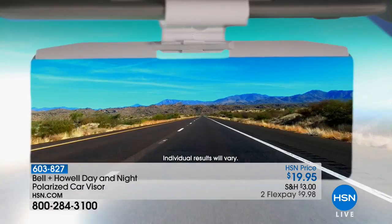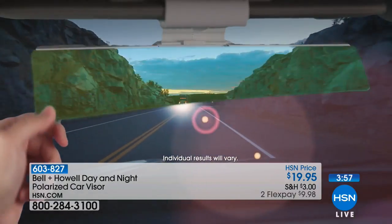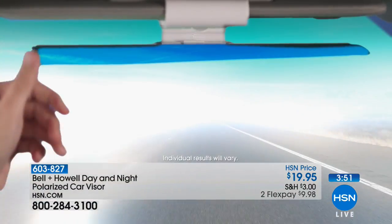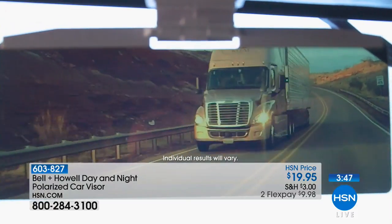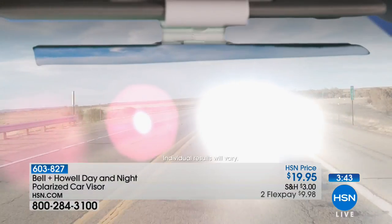Easy to install — goes on any automobile with a visor. If you have a truck, an SUV, a camper, or you're going on a summer road trip, please get this. You're going to drive safer and more securely. Maybe you're driving around town and there's kids on bicycles, or a school crosswalk where you can't see what's going on because the Sun blinds you momentarily — not a good idea.